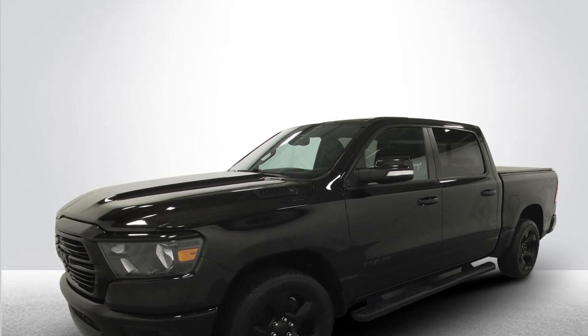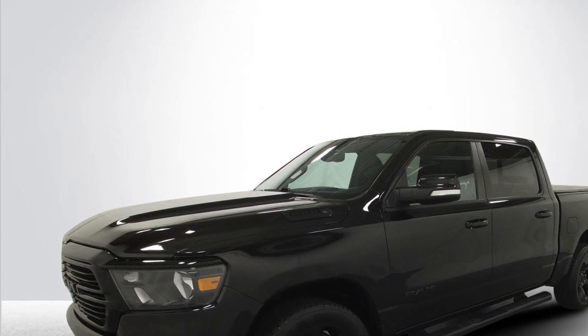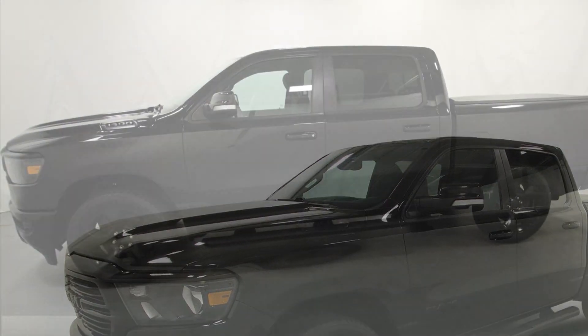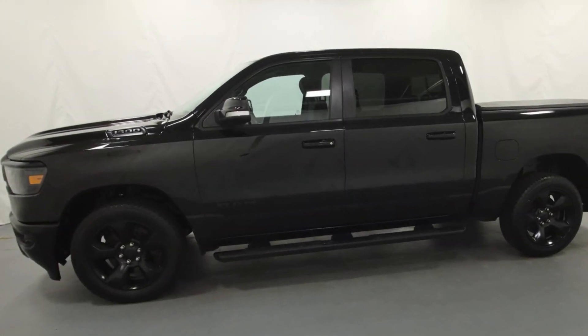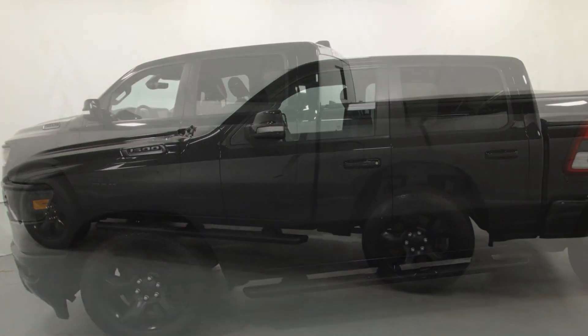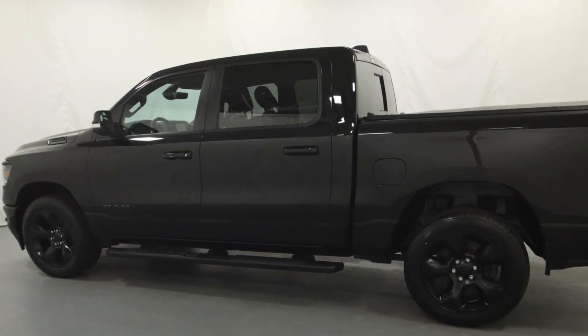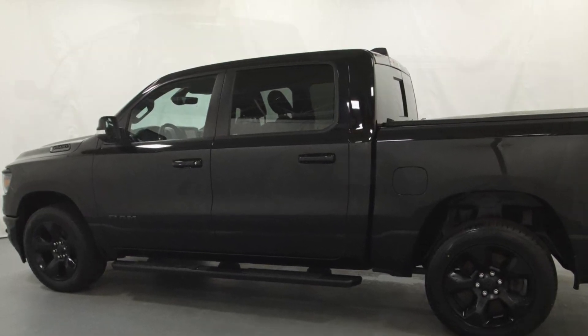2019 Ram 1500 with less than 32,000 miles on the odometer. You'll love this long list of impressive amenities, which include the following: backup camera, brake assist, keyless entry, front bucket seats, steering wheel audio controls, aluminum wheels, leather wrapped